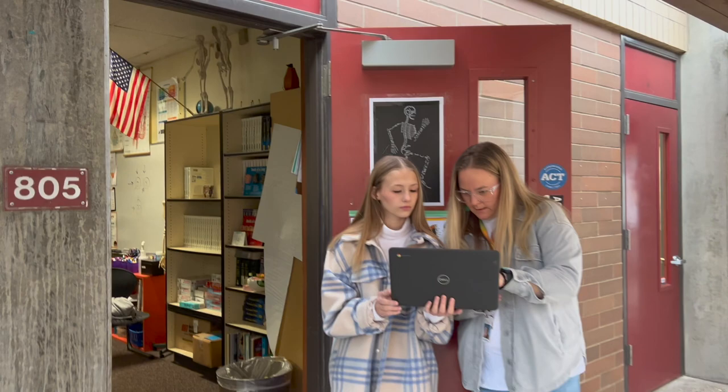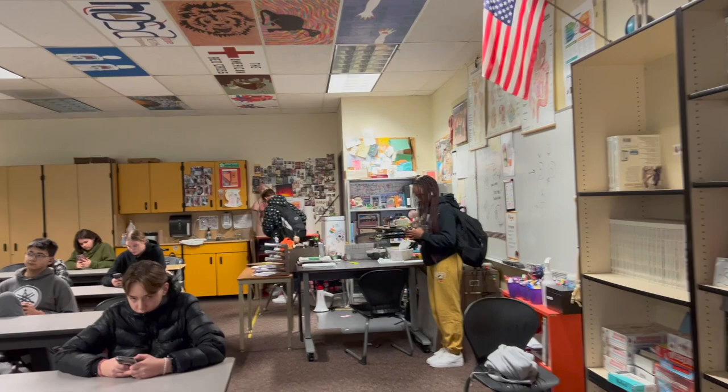Welcome to room 805, where you will be greeted daily by Ms. Levine. When you enter class, you will find your seat and look up at the welcome board that is there daily to tell you what is going on in class for that day and what you will need. It also will show you the schedule for the whole week.